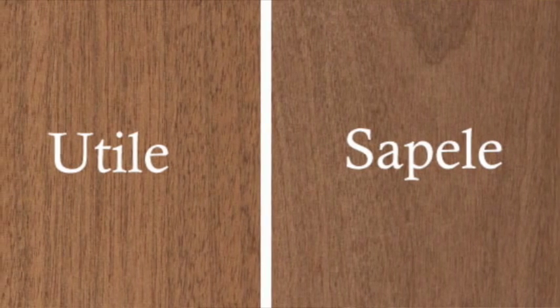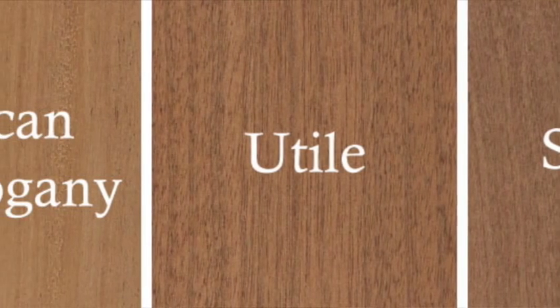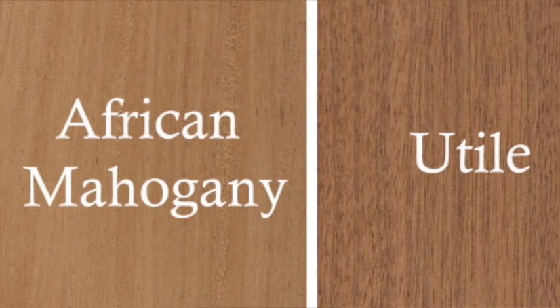What about the colors — how do they compare? The Utile and African Mahogany are similar in color. As mentioned, they're all considered redwoods. Sapele almost has an orange look to it; you can tell Sapele apart from the other two much more easily. The African Mahogany and Utile are a reddish-brown, similar to genuine mahogany, whereas Sapele is more of an orangey-brown.